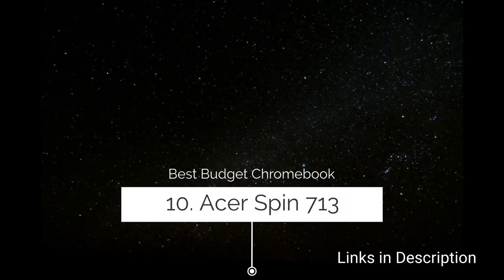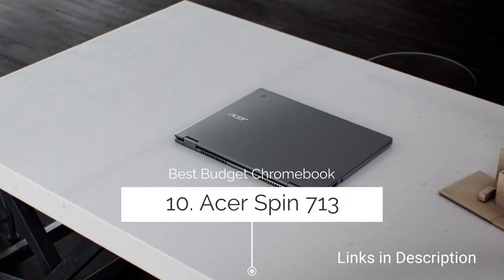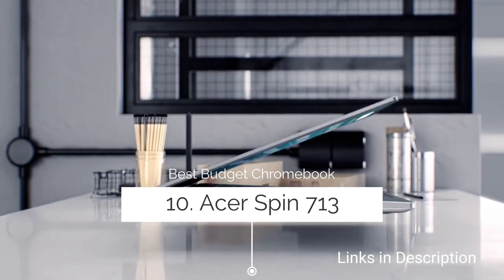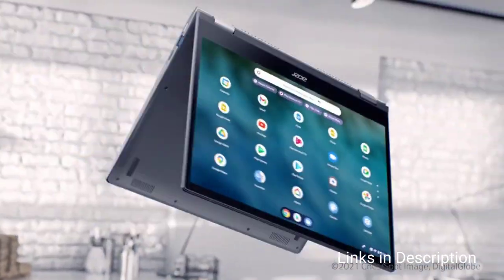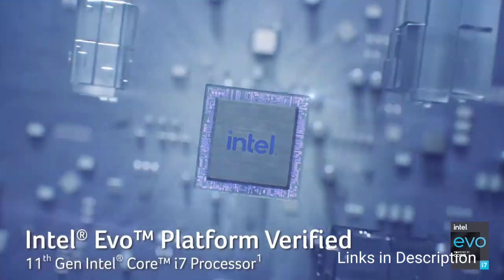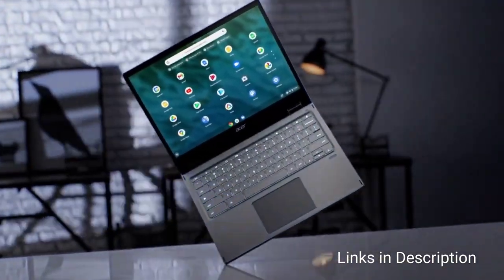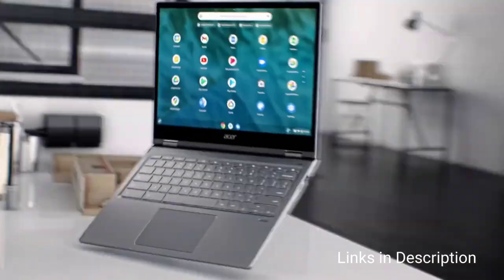Number one: Acer Chromebook Spin 713 — the best budget Chromebook. The Spin 713 combines excellent performance with a gorgeous 3:2 ratio display and decent ports. With Pentium or Intel Core processors and a 360-degree hinge design, you get a versatile laptop that will suit many different use cases.